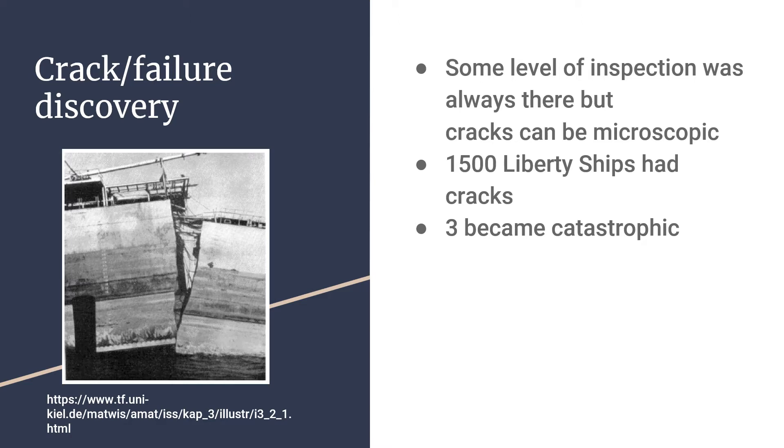From that point on, there was always some level of inspection, but it's hard to find the cracks that are responsible for fatigue failure, as they can start microscopic and be hard to see with the naked eye. Eventually, 1,500 of the 2,700 Liberty ships were discovered to have cracks, three of which became catastrophic.